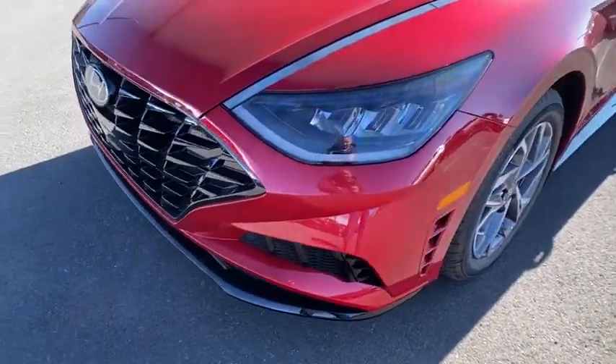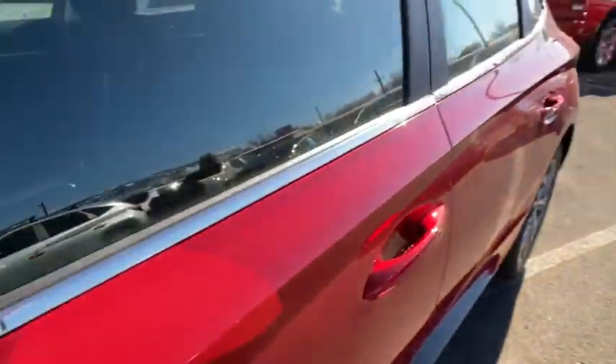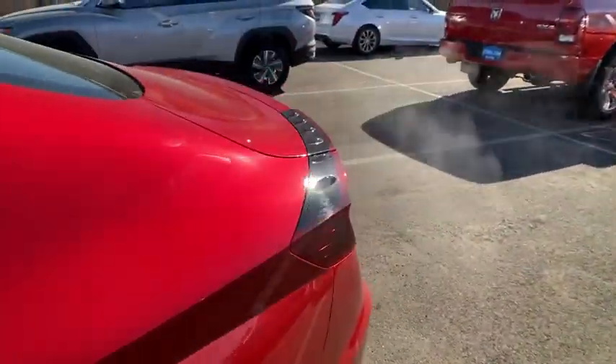Four-wheel disc brakes, cruise control, ABS four-wheel, aluminum wheels, rear defrost, auto off headlights, AM FM stereo radio, front wheel drive.